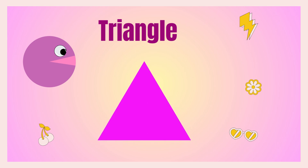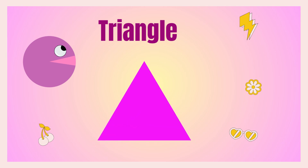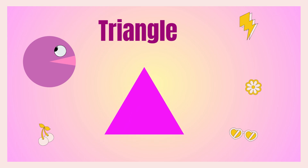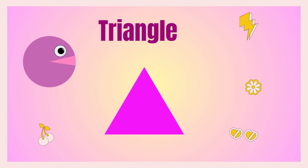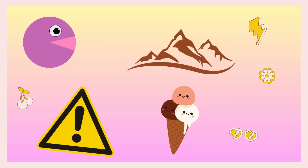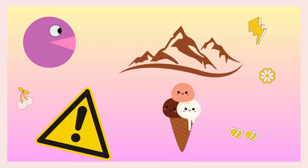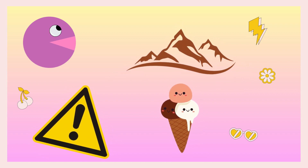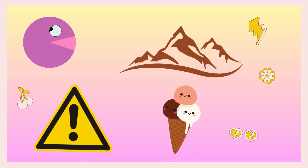Friends, the next shape is triangle because it has three corners. So this is a triangle. Say with me: triangle! Okay, do you know? Mountains are in triangle shape, and signboards, and yummy yummy ice cream cones — they are triangles!